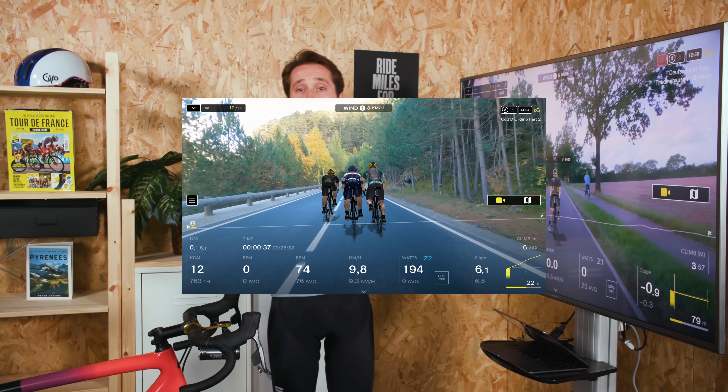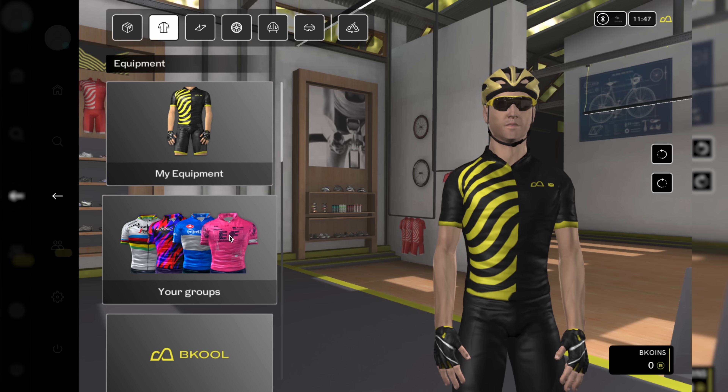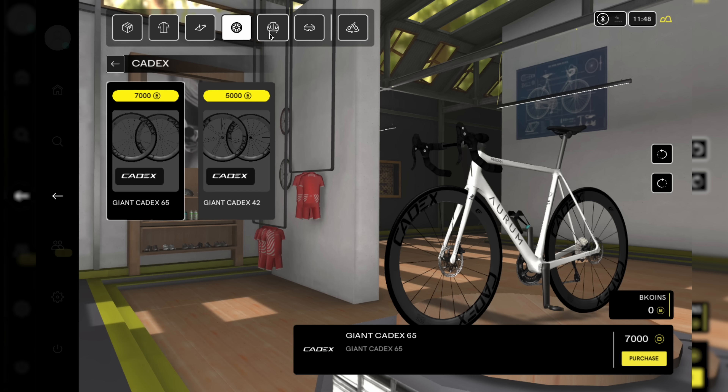As you ride more and more through the progression levels, there are loads of customisation options for your avatar to add a personal touch — helmets, wheels, glasses, you can change the lot. My guy is quite basic still; I need to put in some miles.